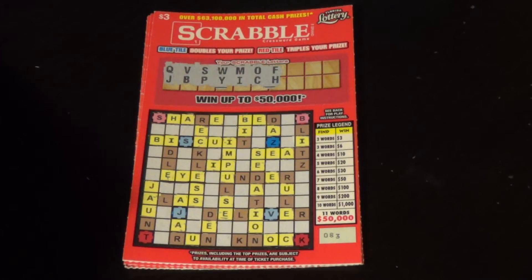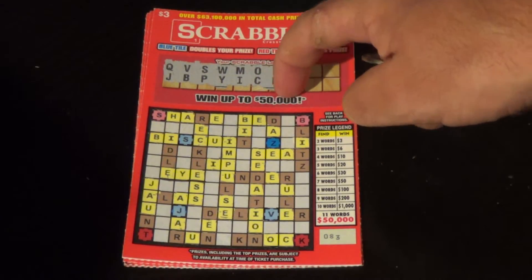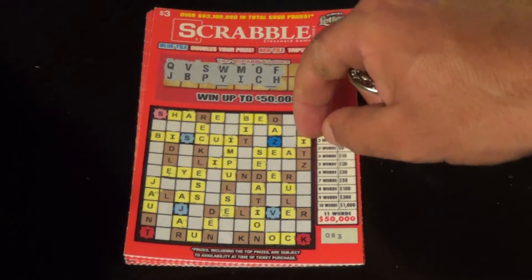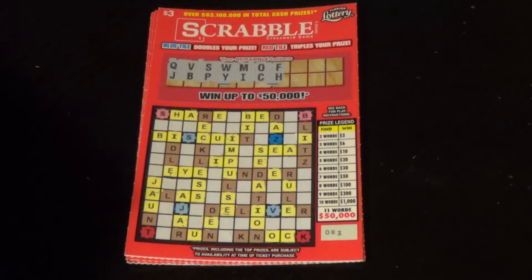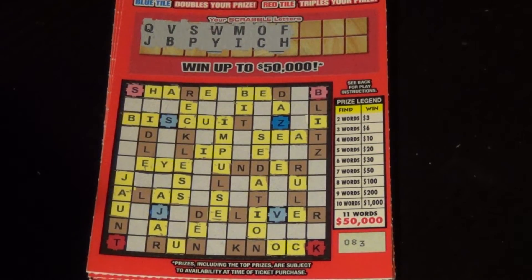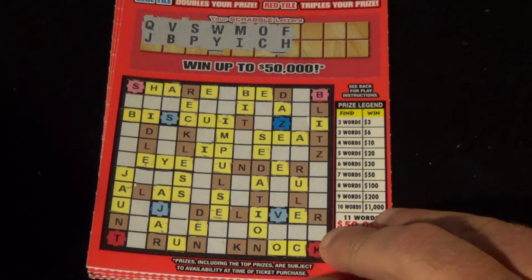Hey, how's everyone doing? Scratchers on Saturday here. It is the Early Word 9, our Saturday morning crossword video here. I have four of the $3 Scrabble tickets, 80 to 83. On this, we just want two or more words to win, and a blue tile doubles, red tile triples.